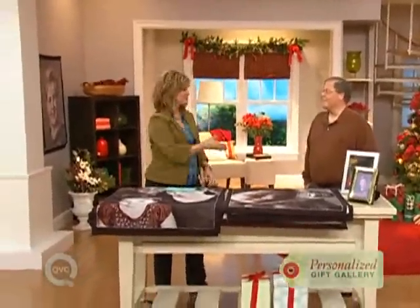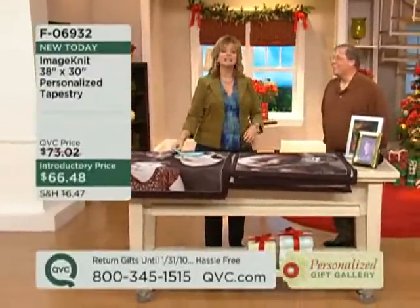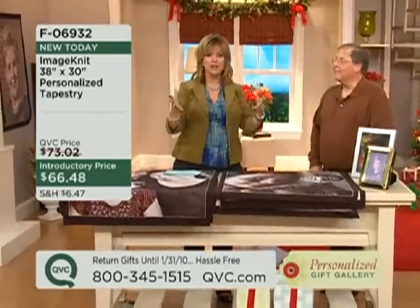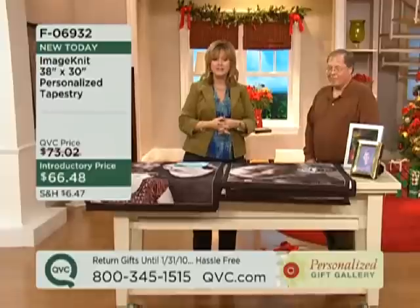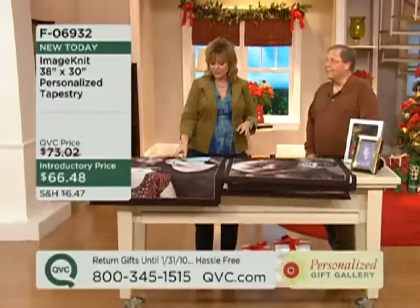Bob Banks is joining us now with something brand new. Hi, nice to meet you. Thanks for having me. This is a great home decor item that is personalized. You're choosing a photograph and sending it in. It can be a photograph of a pet, a person, a couple, an event, or a place. What you're going to make is a large personalized tapestry that will hang on the wall for $66.48.